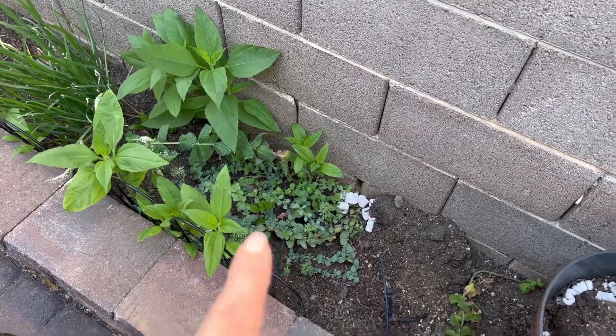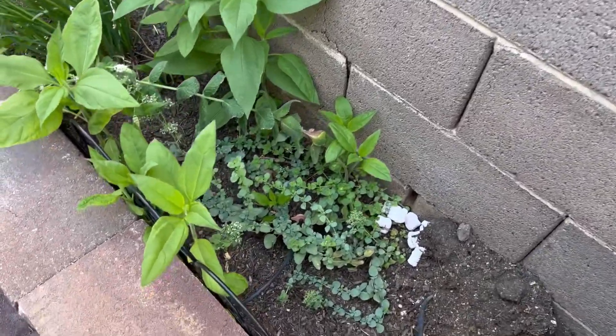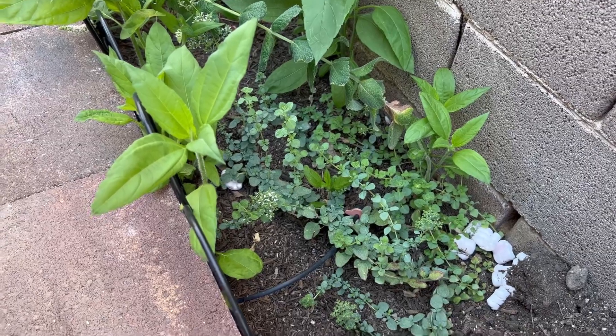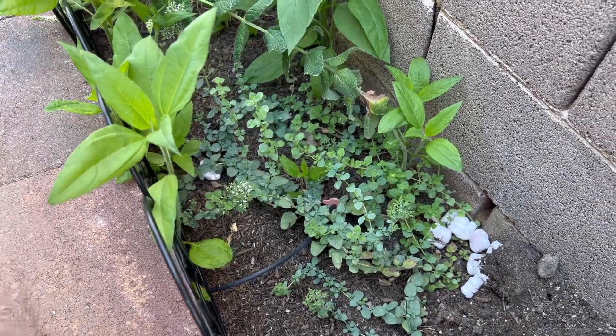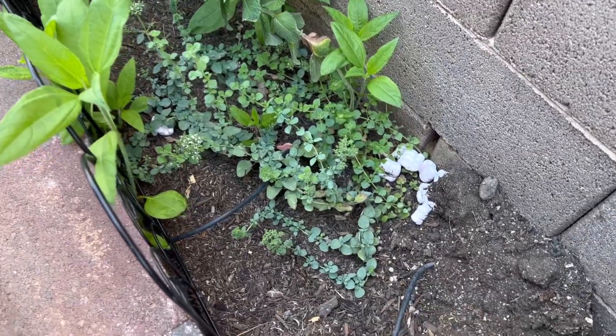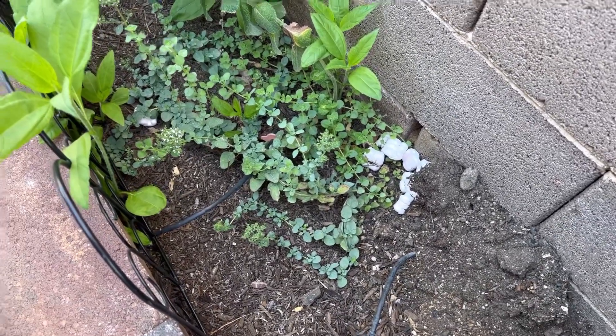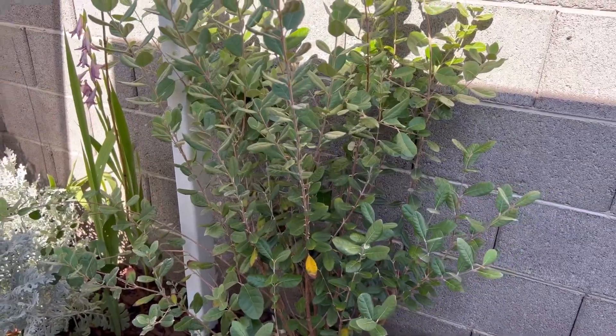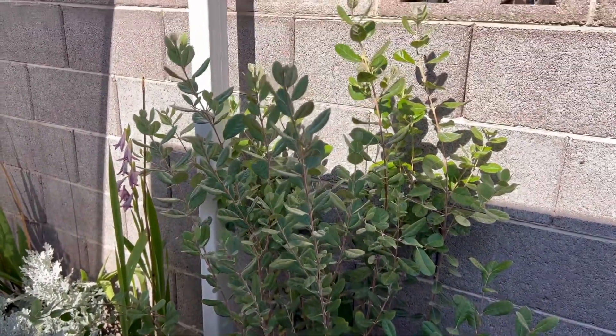I also have oregano right here — she's trying to make a comeback because this bed was pretty disturbed when we had all the landscaping done in September. I've had this plant for about seven years. This bed was planted in September so these plants are still getting established.